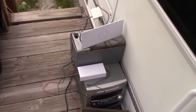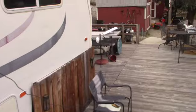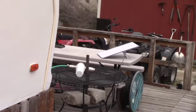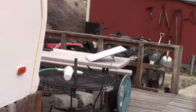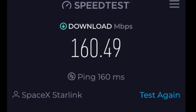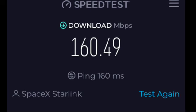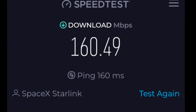I set it up outside, sitting right next to the router. The panel is about 50 feet away over on this table. We're actually getting some pretty good response out of this — 160 megabits per second at 160 milliseconds ping time, and we're not getting any dropouts like we were with the other system.